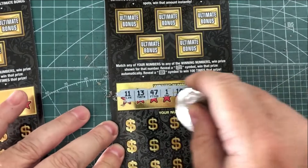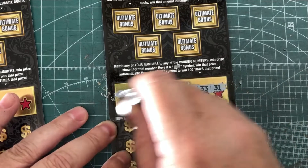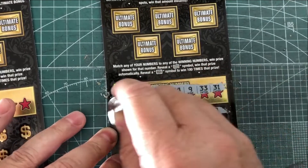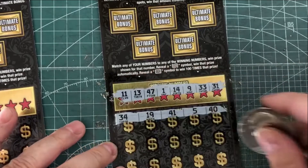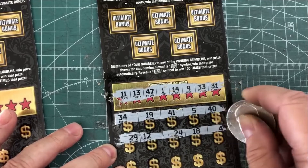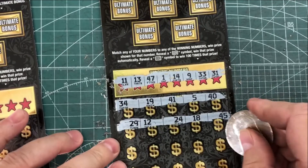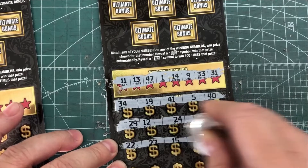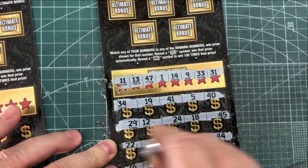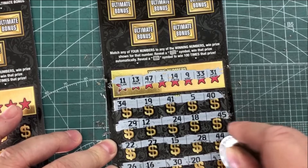The prize amounts are $11, $13, $47, $1, $14, $9, $33, and $31. If we get a dollar bill looking symbol, that is an auto win. And if you get a 100X symbol, you automatically win 100 times your prize — that would be really nice to get. These scratch off pretty easy, a little harder than some others but not as hard as those glitter tickets.